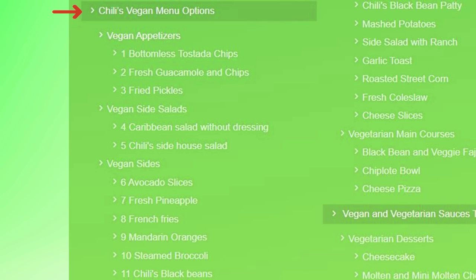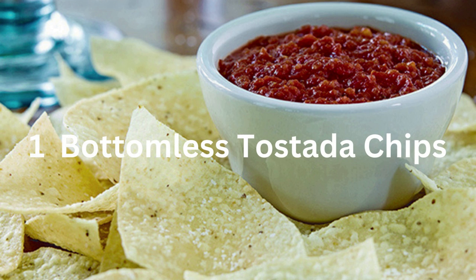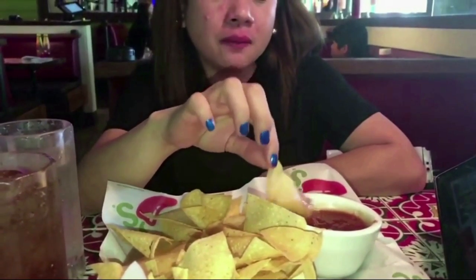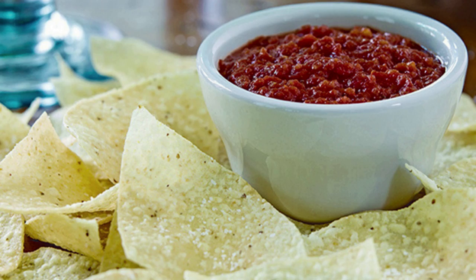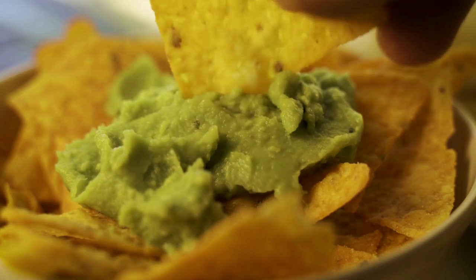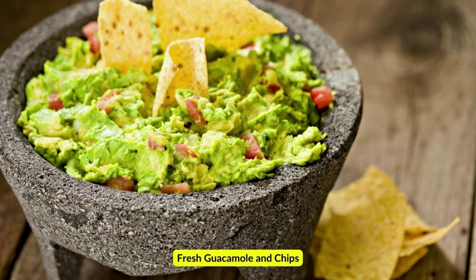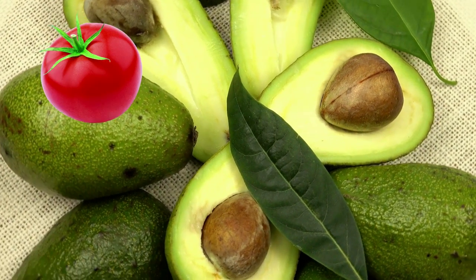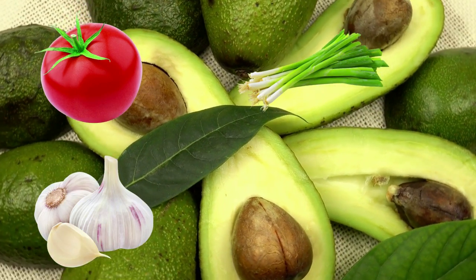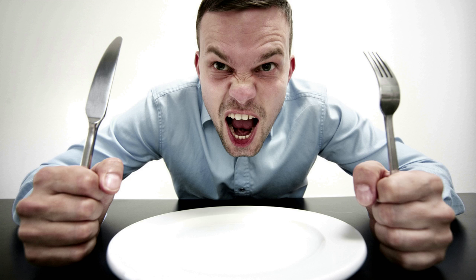The first place you should look for vegan options is in the appetizer section. Our first vegan find in that section was the bottomless tostada chips. Chili's bottomless chips with vegan salsa are a great option for chip lovers — salty, crunchy, and delicious when dipped in fresh salsa. Another great vegan find in the appetizer section is guacamole and chips. Chili's adds fresh guacamole to their tostada chips; traditional ingredients include tomatoes, green onions, and garlic. You may also order guacamole on tacos or fajitas.